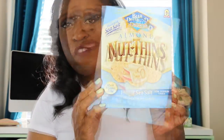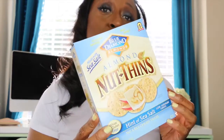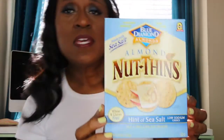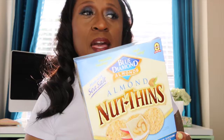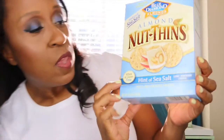This is absolutely my favorite. You can eat these with cheese, grapes, or all by themselves. They're called Blue Diamond Almond Nut Thins. You can get these at Tom Thumb or Kroger's — I haven't seen them in a lot of places, but just look for them. The one with the hint of sea salt is the best. These are the bomb.